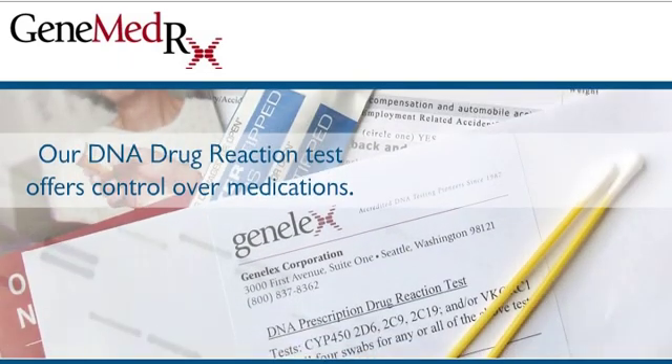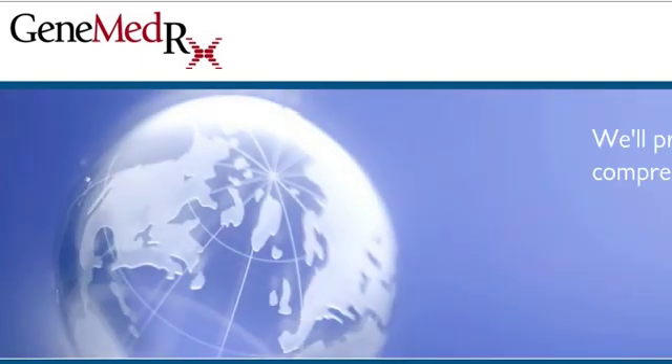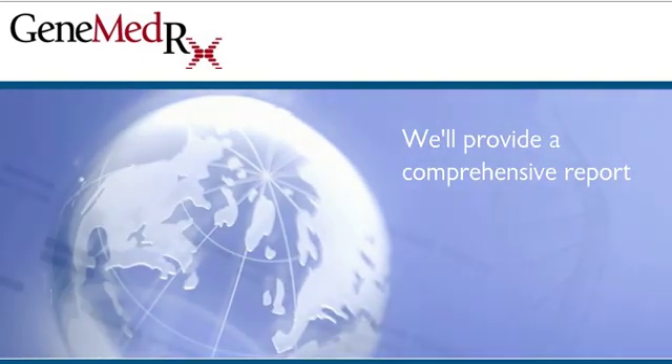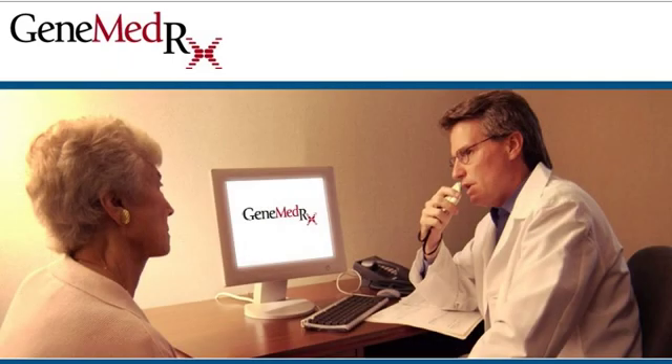Our DNA drug reaction test offers control over medications. Submit a sample from anywhere in the world, and we'll provide a comprehensive report, including a password-protected GeneMedRx account for the physician to review with the patient.